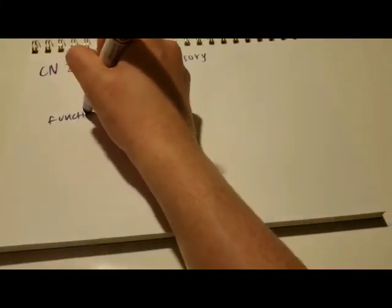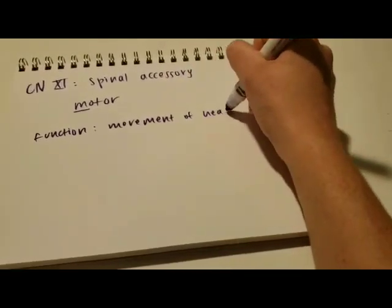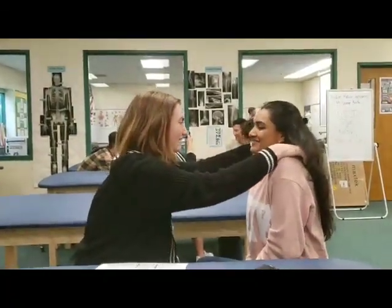The eleventh cranial nerve is the spinal accessory. It's a motor nerve and its function is movement of the head and shoulders. Tell the patient to push their shoulders up and resist as you try to push them down.